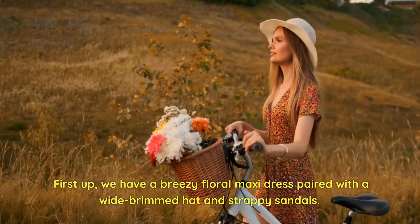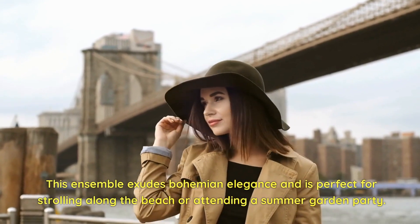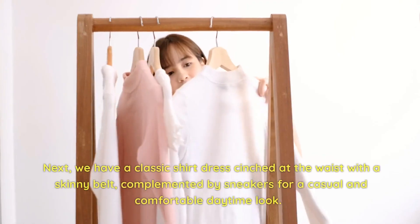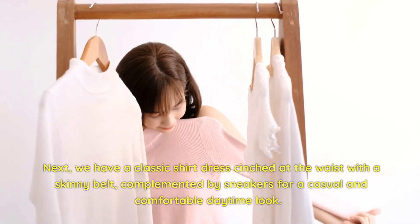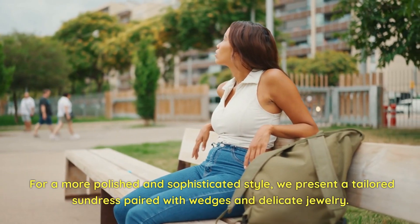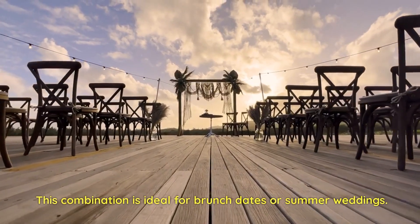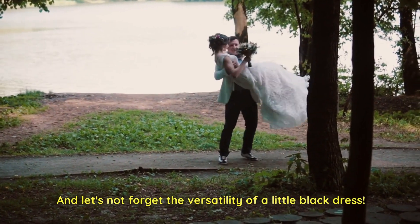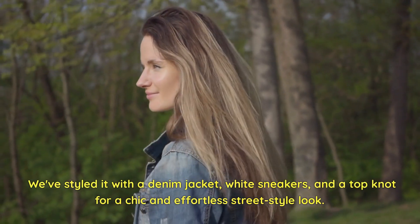First up, we have a breezy floral maxi dress paired with a wide-brimmed hat and strappy sandals. This ensemble exudes bohemian elegance and is perfect for strolling along the beach or attending a summer garden party. Next, we have a classic shirt dress cinched at the waist with a skinny belt, complemented by sneakers for a casual and comfortable daytime look. For a more polished and sophisticated style, we present a tailored sundress paired with wedges and delicate jewelry, ideal for brunch dates or summer weddings. And let's not forget the versatility of a little black dress styled with a denim jacket, white sneakers, and a top knot for a chic and effortless street style look.